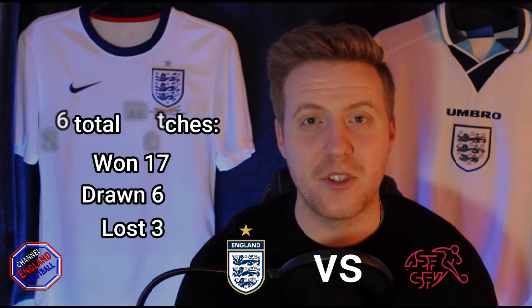So out of the 26 games, England have won 17, drawn 6, and only lost 3 times to Switzerland. They have scored 57 goals, conceding 19. That gives England a plus 38 goal difference.